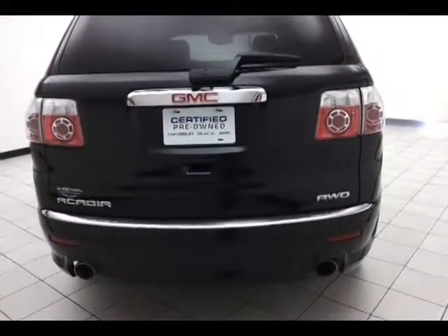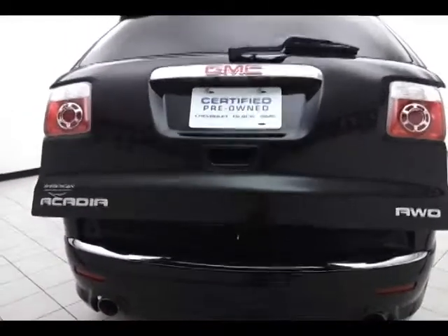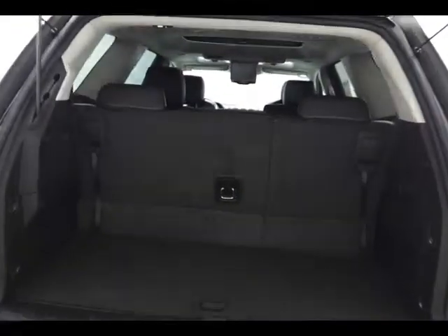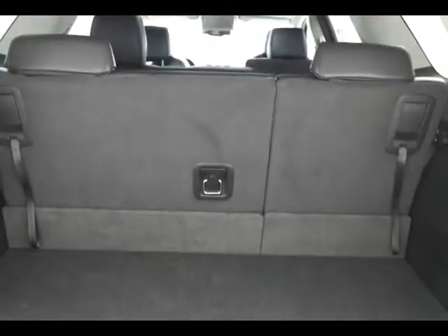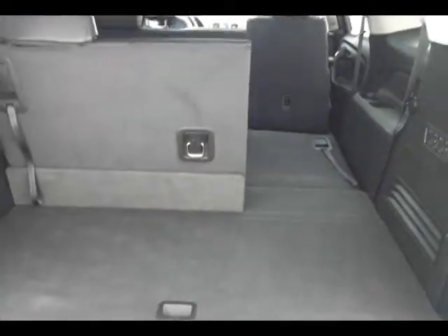Power liftgate for convenience. The 60/40 split folding rear seat — pull the handle and it drops flat, giving you a lot of flexibility for cargo and passengers, with additional underfloor storage.